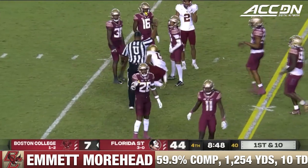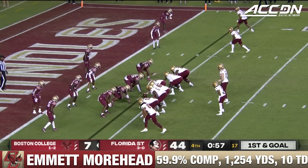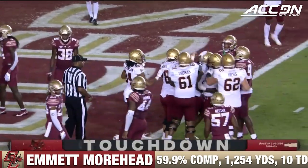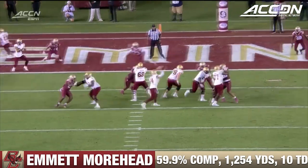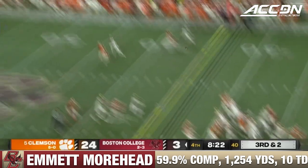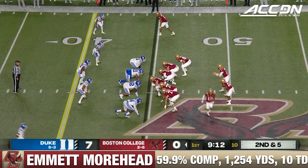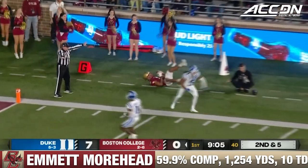Moorhead — he's a redshirt freshman but he's got a lot of arm talent. He completes one to Dino Tomlin on the slant for a first down. First down and goal for Moorhead and the Eagles — looks right, throws the slant, and that is caught by Joe Griffin. The true freshman with his first career touchdown. Moorhead has a big arm and he also gets the ball out very quickly with presence in the pocket. He's going to go deep, showing off that arm talent, and it is caught — but incomplete.